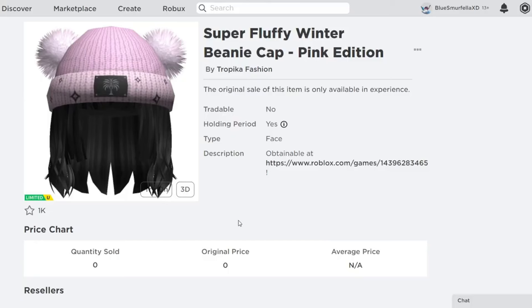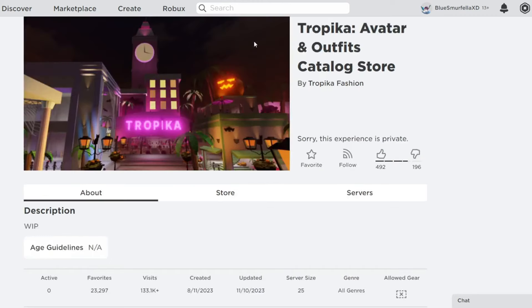First, let's head over to the catalog, and we have the Super Fluffy Winter Beanie Cap — this is the pink edition. The description says it's obtainable at Tropa Avatar and Outfits Catalog Store. Currently, this game is getting ready for this update. I'll leave a link in the description so that you guys can favorite it and be ready.